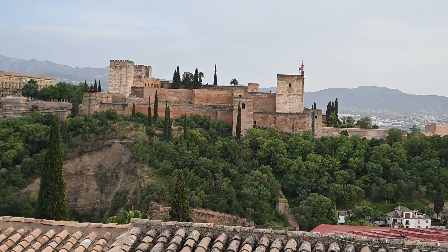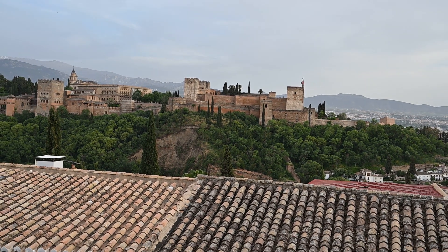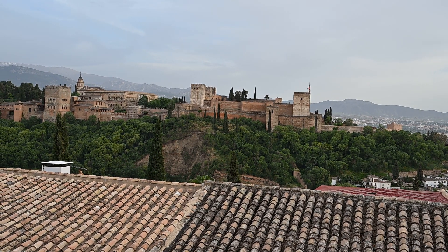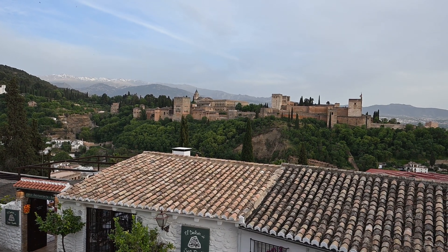Alhambra in Moorish Arabic refers to a red brick building with a semblance of a palace that's fortified — and this is it. It's on the northeastern side of Granada.